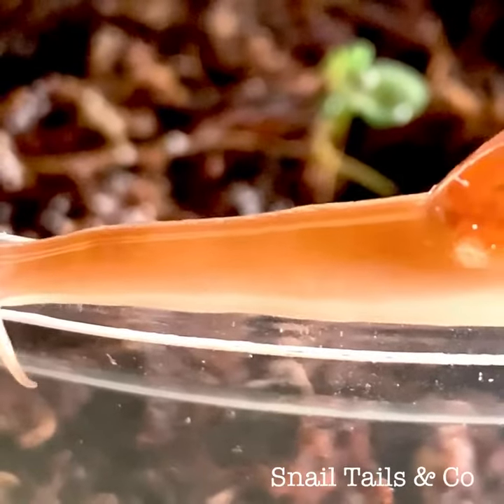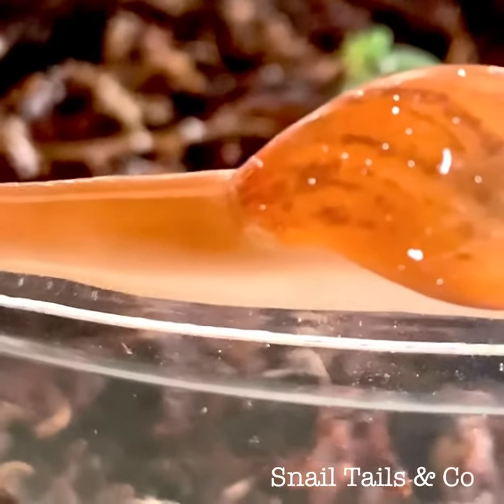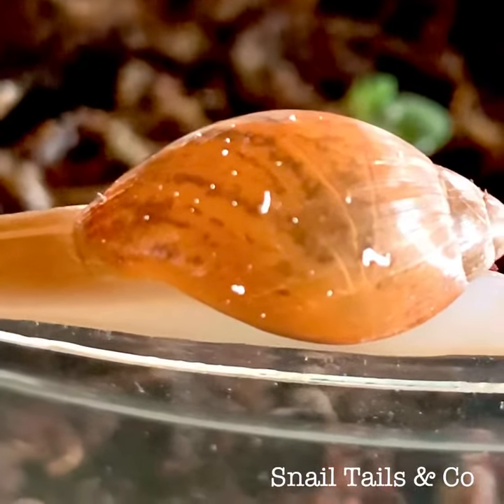I don't find this particular snail very slimy compared to other snails like Helix pomatia, who we all know is very slimy. But I find it to be very sticky, like superglue — very helpful for holding on to its prey, which we know are other cute snails.